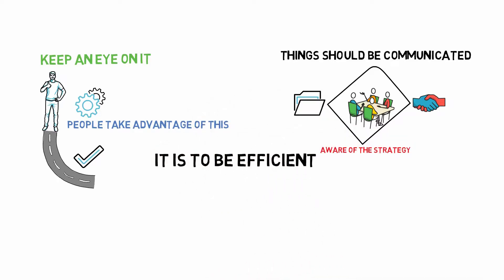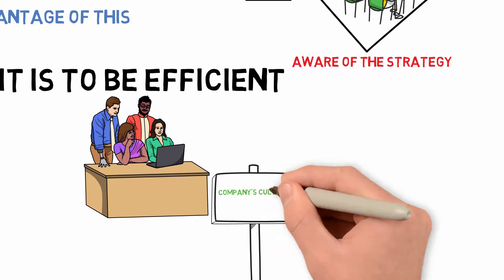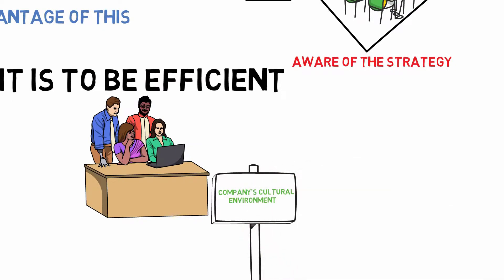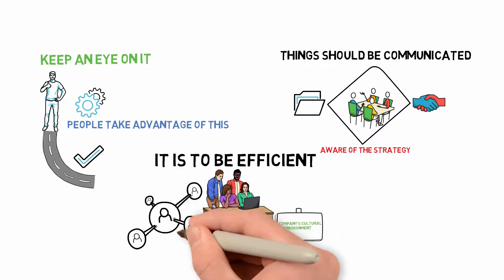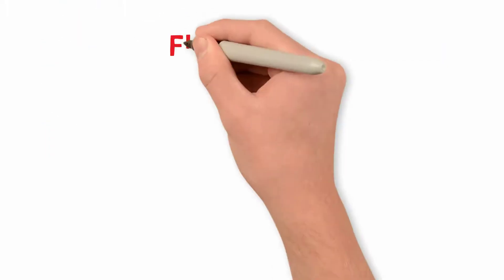It has to be efficient — it must generate efficient outcomes to be classified as successful planning. The strategic plan must become ingrained in the company's cultural environment. It must permeate everything you do, and it must begin at the top. It is more important that employees at all levels of the organization will live it if the board and leadership team do.